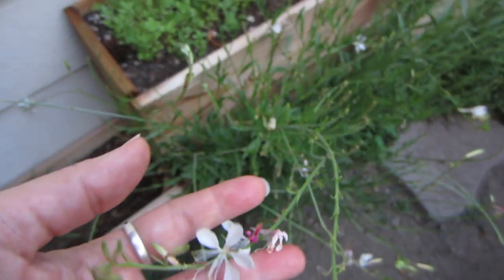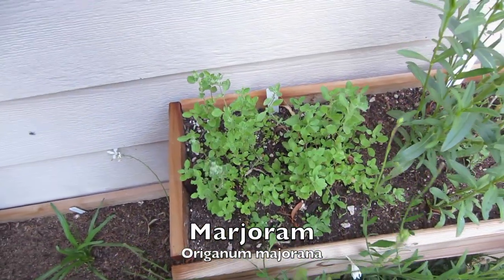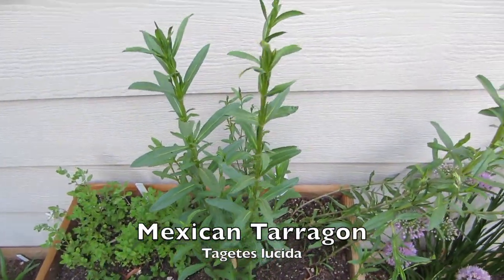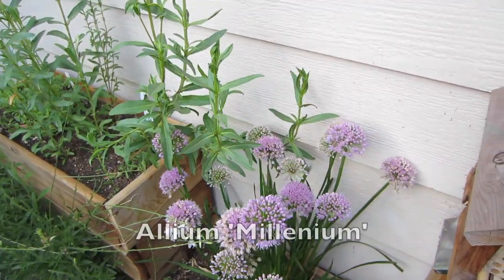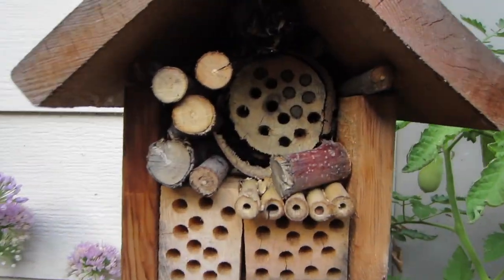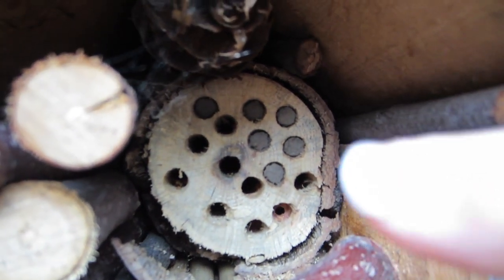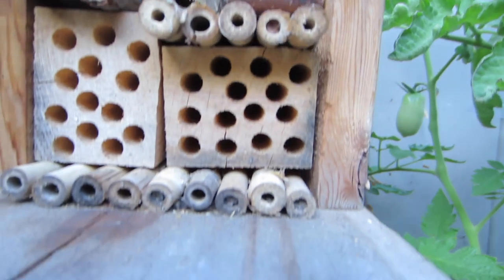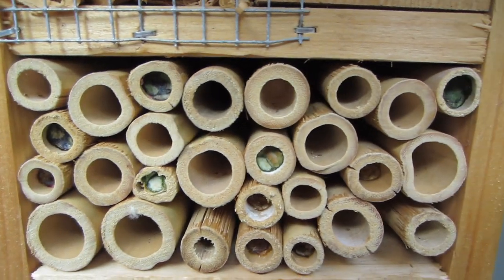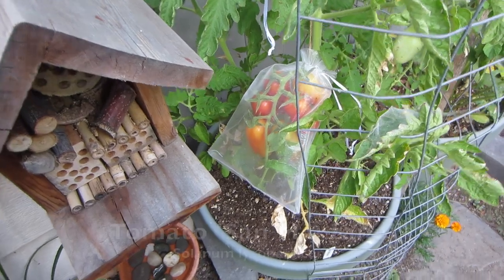The marjoram and tarragon next to it are doing really well — they've really filled out the top of that planter; the tarragon could actually use some support. This millennium allium is finally blooming and the pollinators who live next door in the bug hotel really love it. You can see some little mud plugs there in that stump, and if we go down here you can see where some of the leaf-cutter bees have filled in the tubes with leaves — it's really cool to watch them go in and out and work on the nests.